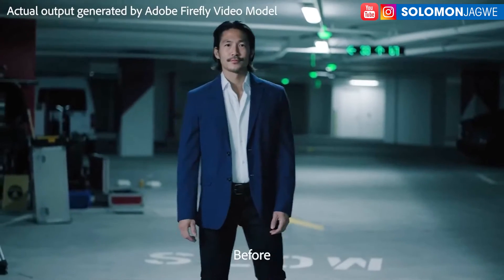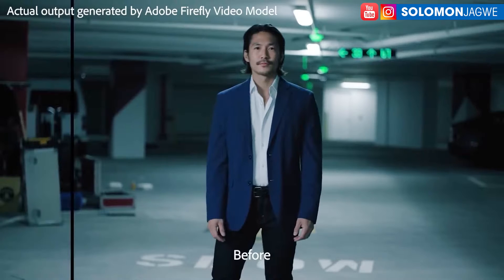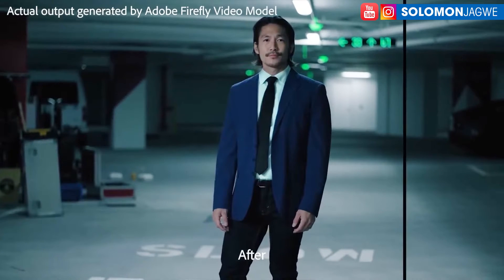Imagine your talent doesn't have the correct clothing they were supposed to wear, or your budget is too tight. Look what you can do — if you wanted to add a tie on a character, boom, you're able to do that with the Adobe Firefly video model. Budgets are going to change. I'm always thinking about film festivals — if we get to a point where you can submit movies even if parts have been generated with AI, this is going to change the way movies are shot. You don't have to worry so much about outfits if you can change them after the fact.